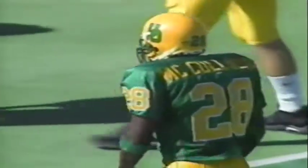He breaks three tackles, another stiff arm — and is he down? It looks like maybe the right knee. Tough to tell, but I think that was a good spot.